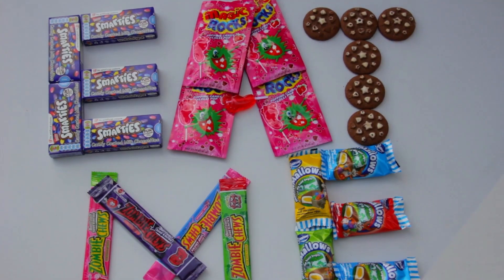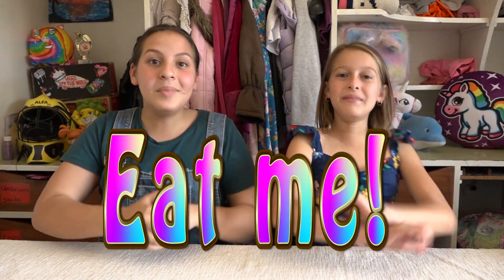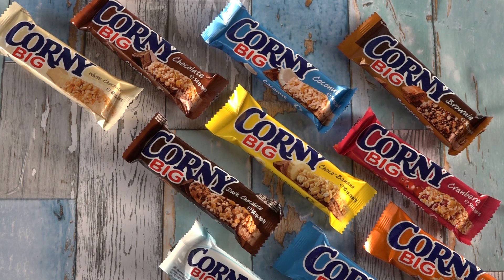Welcome to Eat Me! I'm Michalina and I'm Gabriela. Have you ever gone to the shops and something just jumps up at you and says 'eat me'? Well that's what we do here on this channel — we have new and exciting things, such as today we're eating Corny Big.